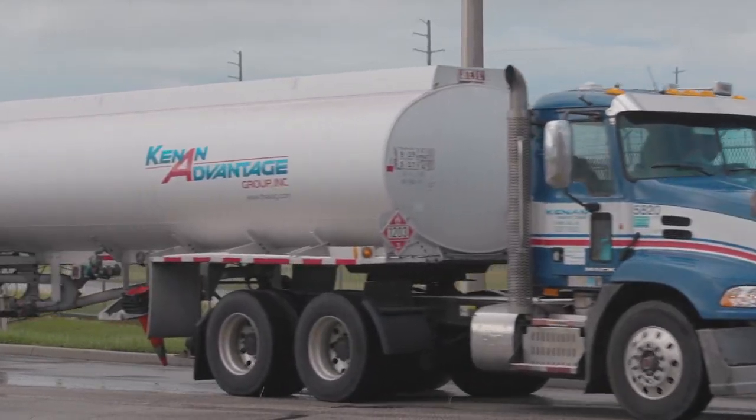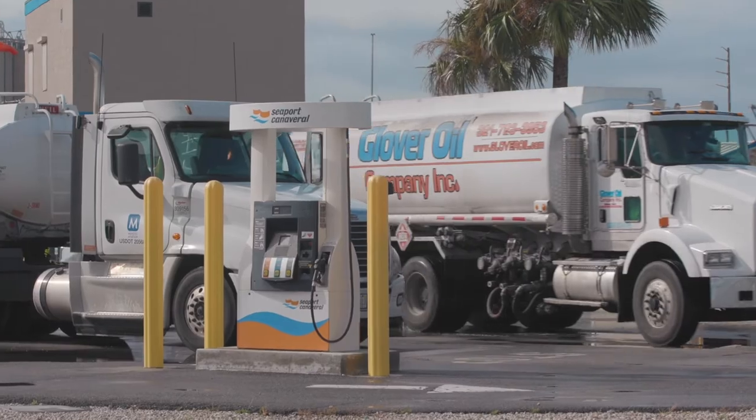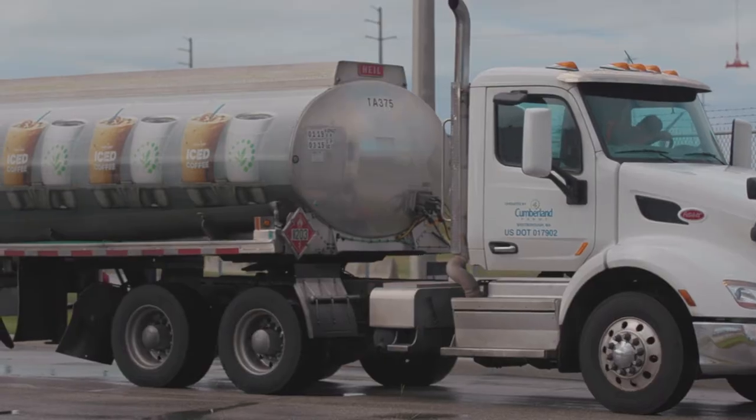Here at Seabrook Canaveral, we've made a significant investment in partnering with the port as well. Back over 10 years ago, we built this facility to enable and facilitate our suppliers' products going to the Central Florida market, which is a growing market.